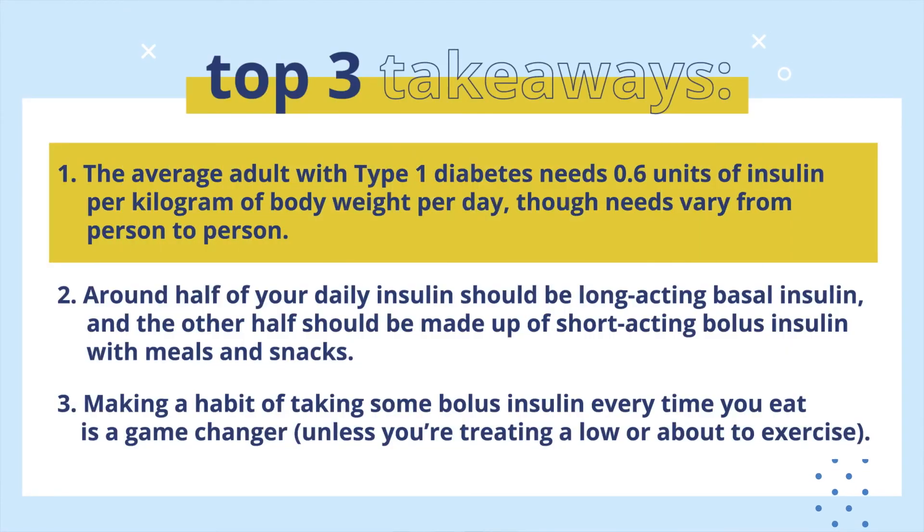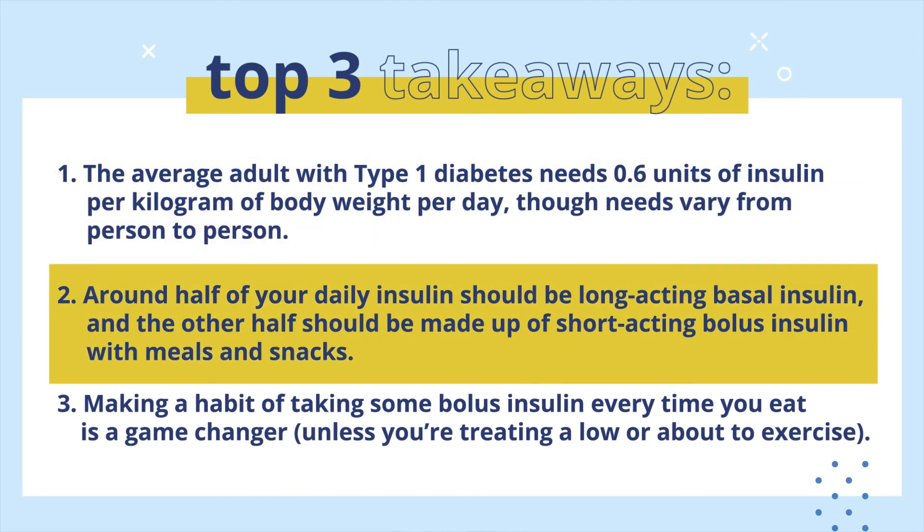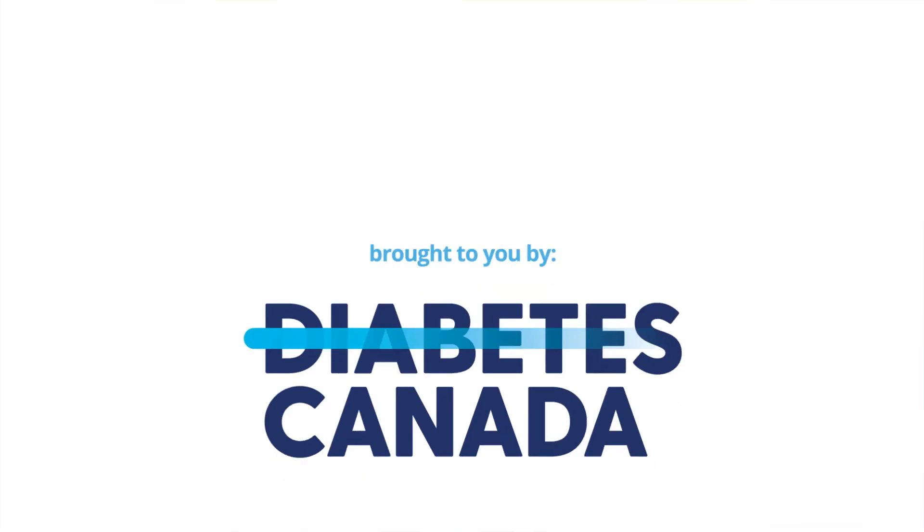Here are the three key takeaways from this episode. Number one: the average adult with type 1 diabetes needs 0.6 units of insulin per kilogram of body weight per day, though needs will vary from person to person. Number two: around half of your daily insulin should be long-acting basal insulin, and the other half should be made up of short-acting bolus insulin with meals and snacks. And finally, number three: making a habit of taking some bolus insulin every time you eat is a game-changer, unless you're treating a low or about to exercise. Thanks for watching — hope you found this episode helpful.